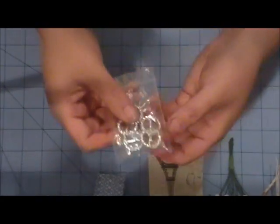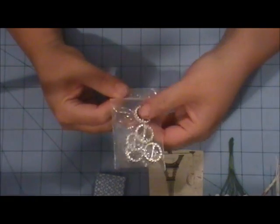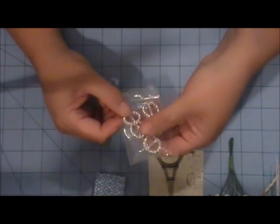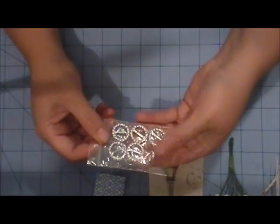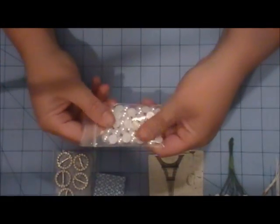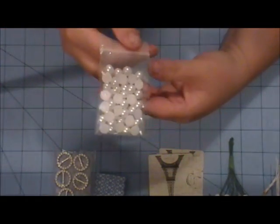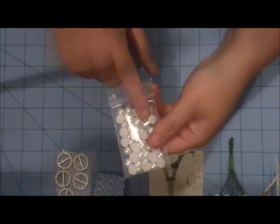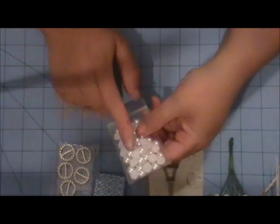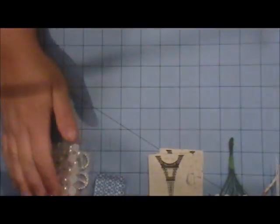You will be getting five of these rhinestone buckles, and I believe these will fit 12 or 14 millimeter flatback pearls. So you'll get five of those. And you will get 50 of these flatback pearls in white — these are 10 millimeter. These will fit the smaller buckles if you have any of those, the 10 millimeter smaller buckles.